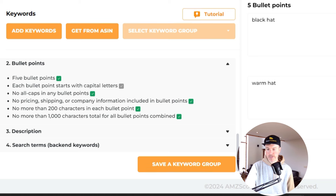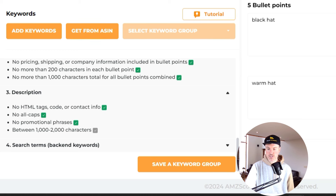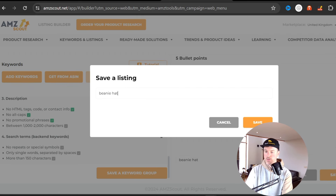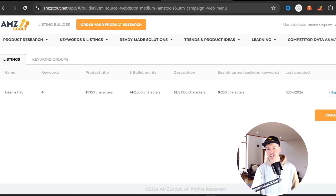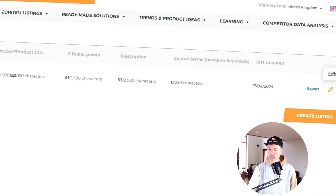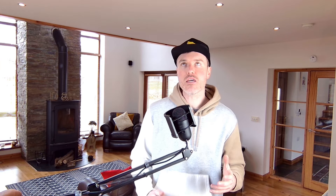The tool gives you tips as you go: no symbols or emojis, bullet points start with capital letters, no pricing or shipping information, no more than 2,000 characters. It's a step-by-step guide. Add a listing name like 'beanie hat,' hit save, and it brings everything together — all your keywords, product title, and all the information you entered. You can export it to Excel. Think of it like a checklist: follow exactly what it tells you and you won't forget anything critical.